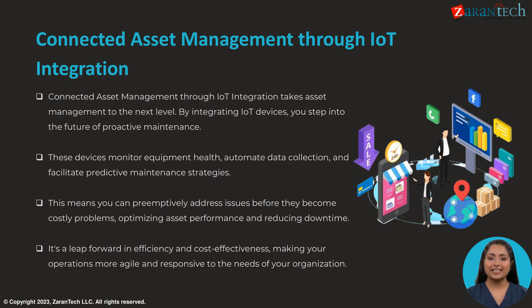Integrating IoT devices takes asset management to the next level of proactive maintenance. Monitoring equipment health, automating data collection, and enabling predictive maintenance helps address issues before they become costly problems. This leap forward drives agility, efficiency, and cost-effectiveness in operations.